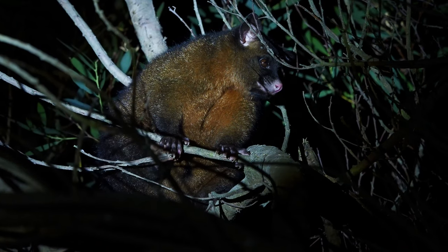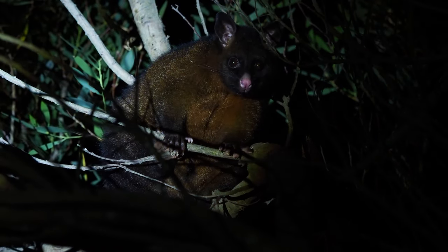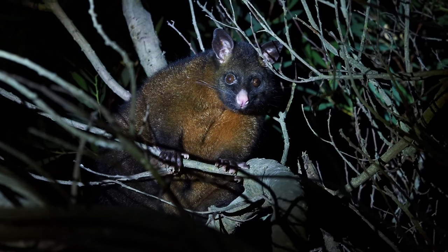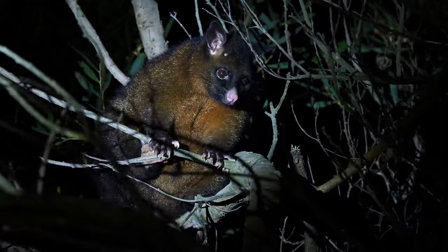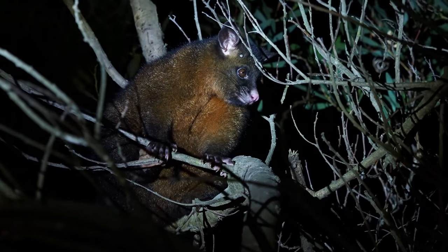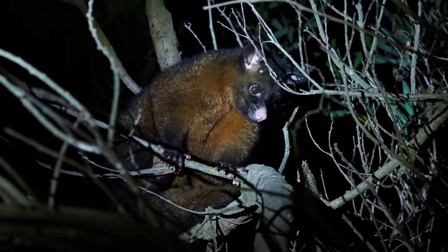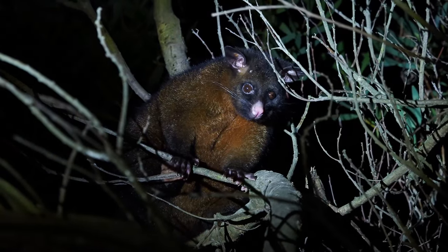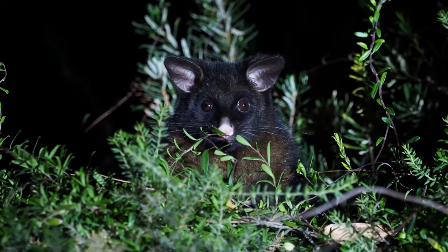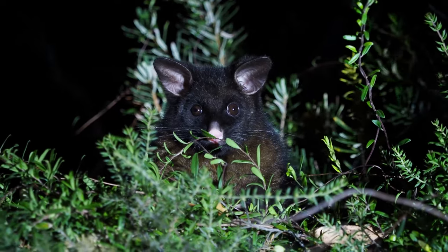The common brush-tail possum lives in Australia, Tasmania, and several nearby islands. Brush-tail possums are marsupials — their babies remain in their mothers' pouches for about five months. They are nocturnal, spending daytime hours resting in hollow logs or trees.